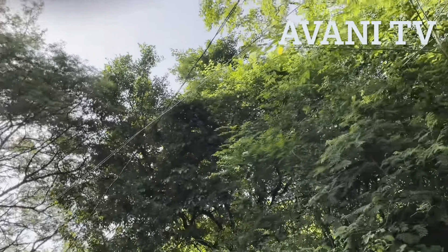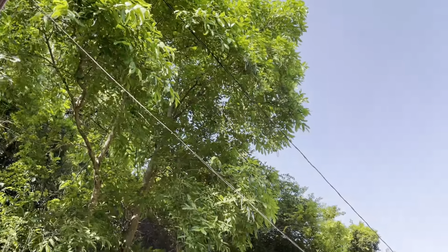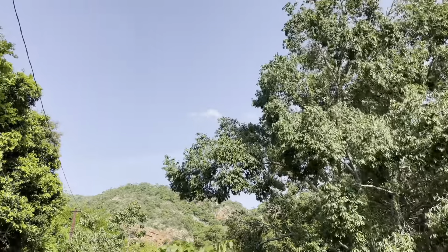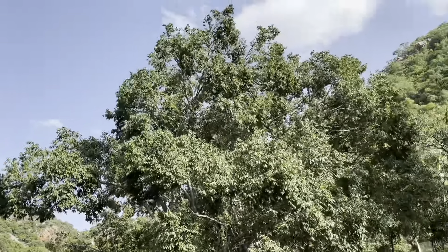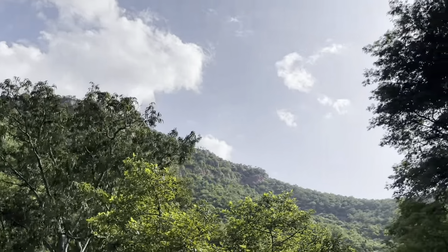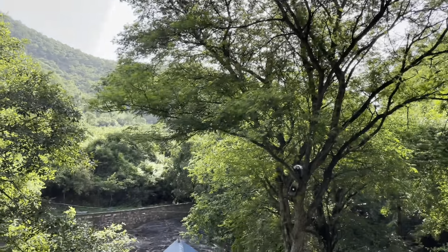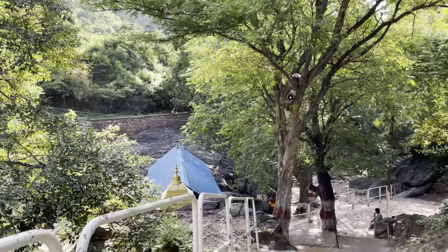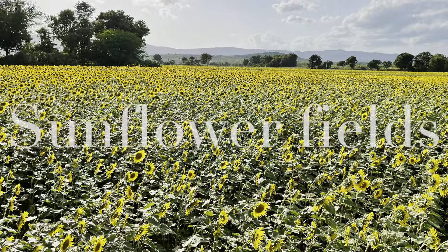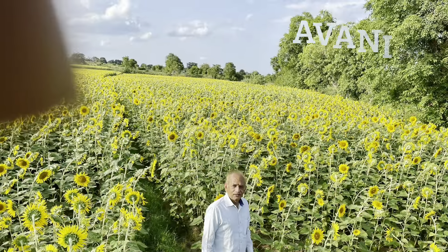We can enjoy the nature here. So many herbs which are used in Ayurvedic medicine are available in these forests. And in the end, we can visit sunflower fields while returning from Bhairava Kona.